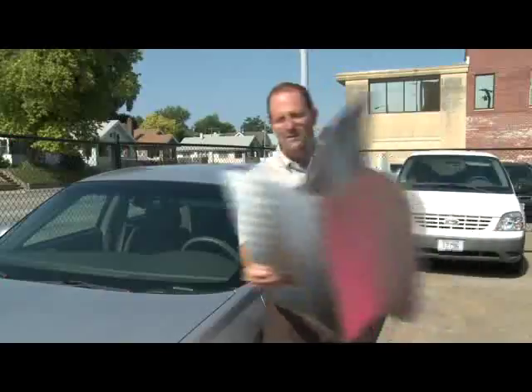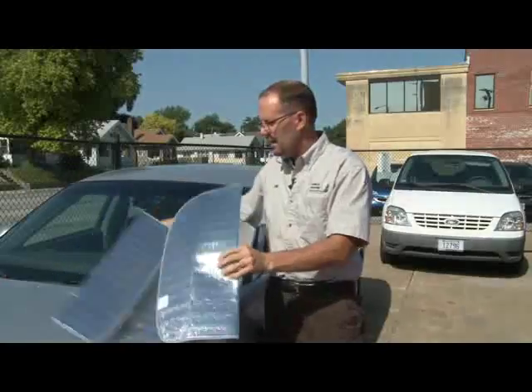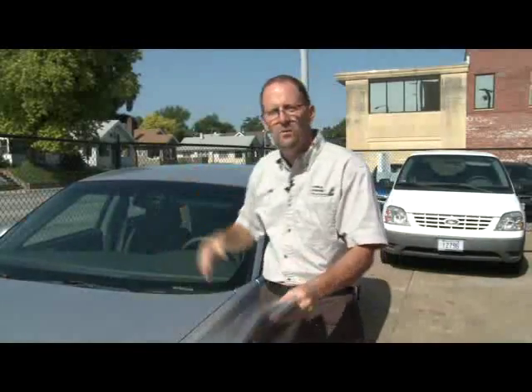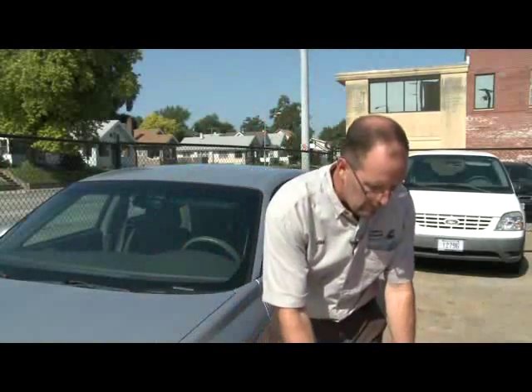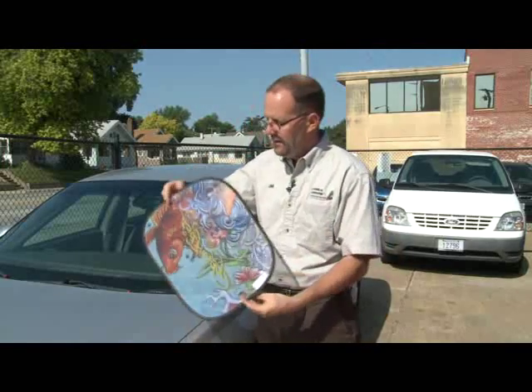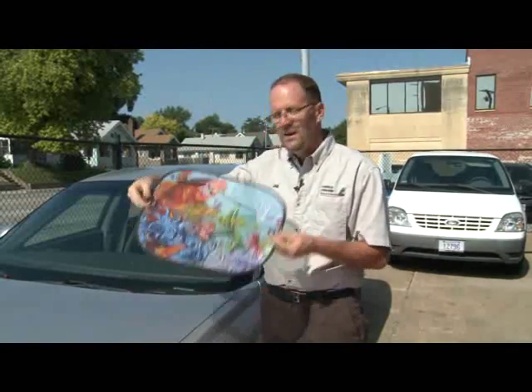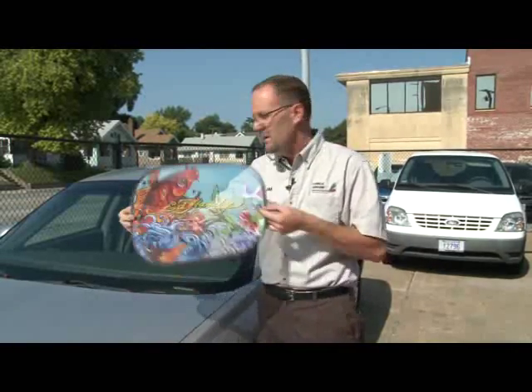We all know about things like these visors that can go in the windshield, but there are a lot of other options to cover the other windows as well. For example, the side glass, especially if you've got small children in the car, you've got options like this that can suction cup right to the side glass, and it keeps a lot of that sun from coming through inside the car.